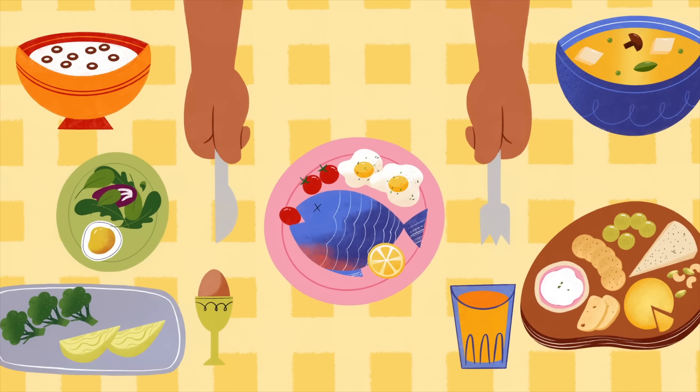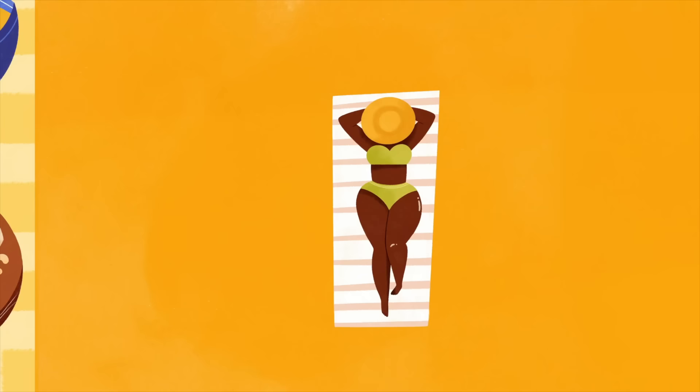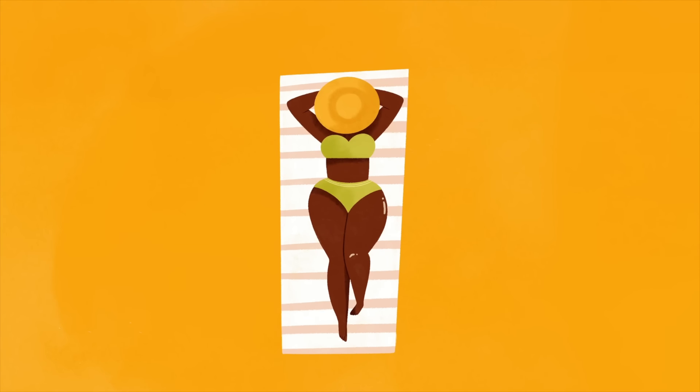Vitamin D is plentiful in fatty fish, and our skin makes it from the sun. However, some people may need supplements.